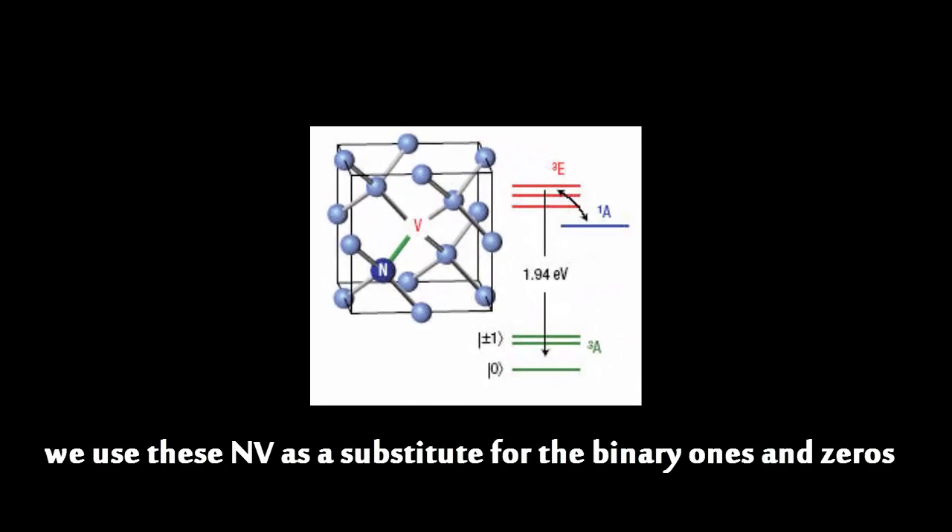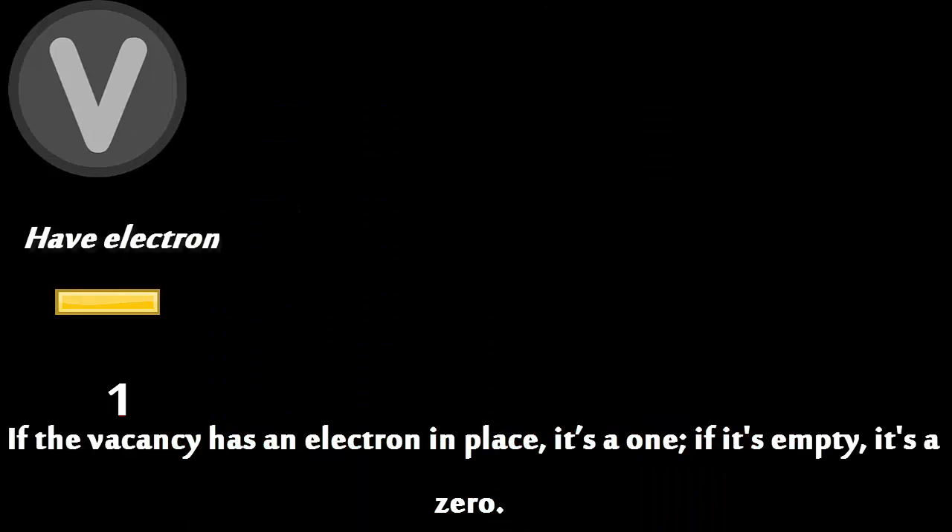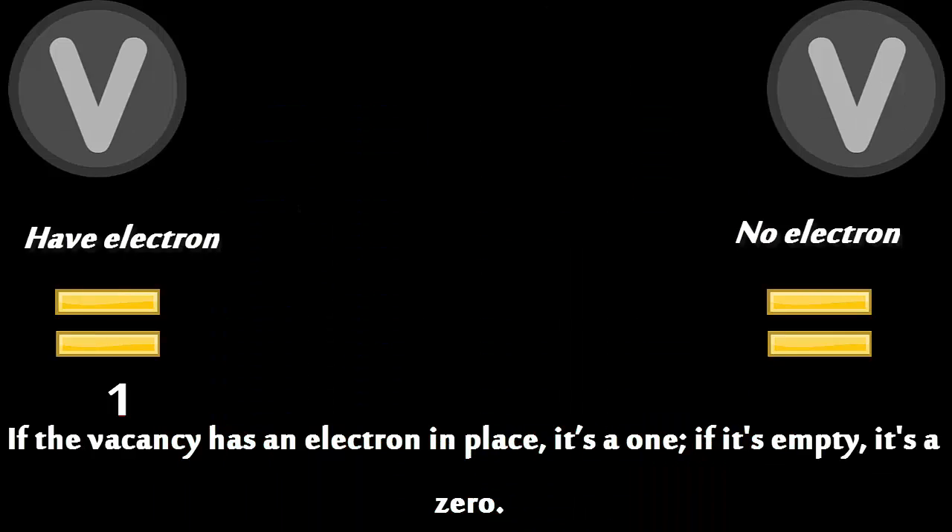We use this NV as a substitute for the binary ones and zeros. If the vacancy has an electron in place, it's a one. If it's empty, it's a zero.